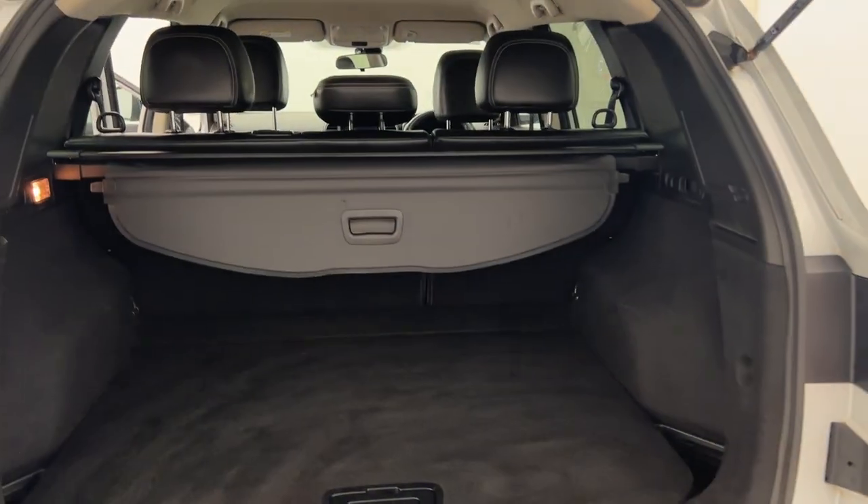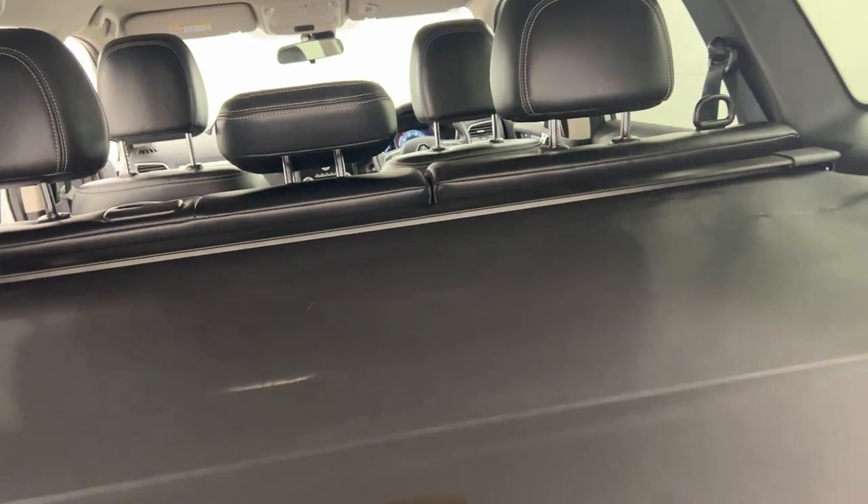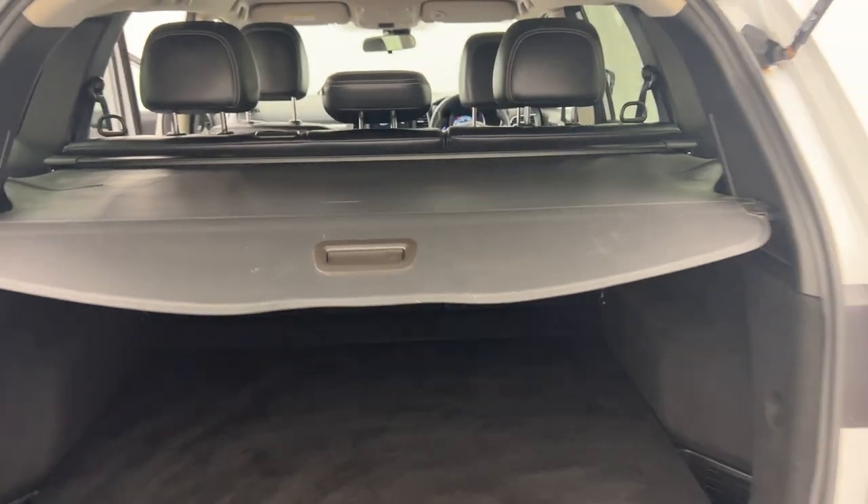Moving into the rear of the vehicle, there's plenty of storage and a cargo blind as well, so you can keep any items out of sight, out of mind.